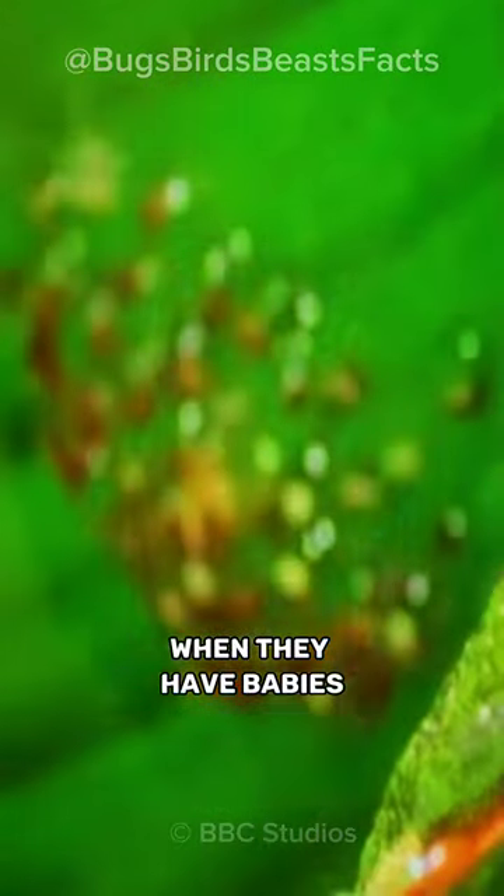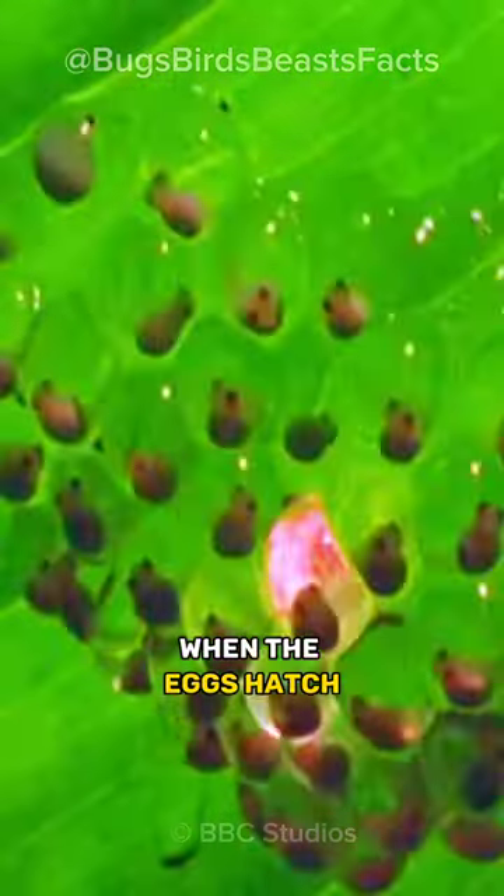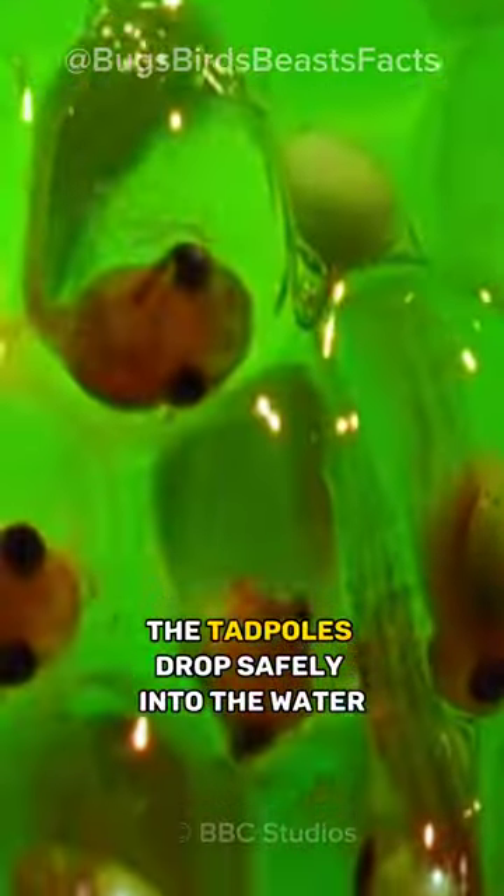When they have babies, they put their eggs on leaves above water. When the eggs hatch, the tadpoles drop safely into the water.